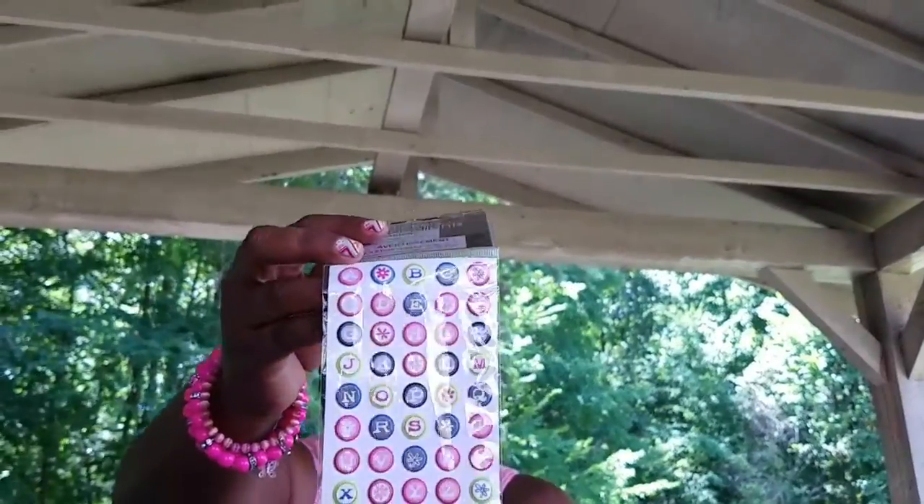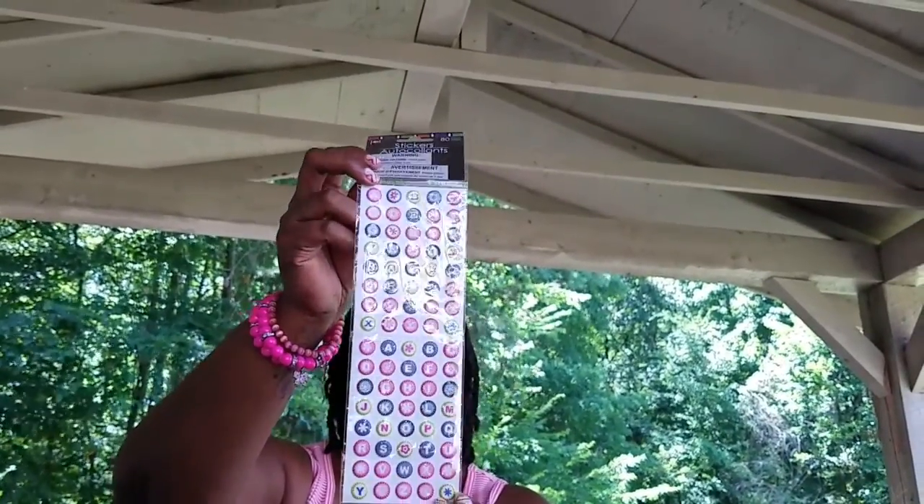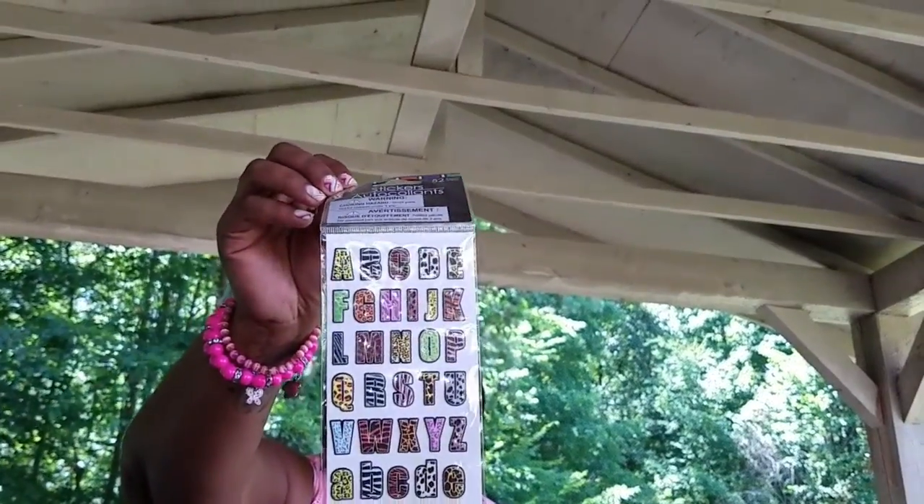Now let me get into these stickers because I found a heap load of new stickers. First are these alphabet stickers with different prints and designs — it comes with 80 different stickers, really really nice. I also found these that have zebra print, cheetah print, and it's the alphabet as well.